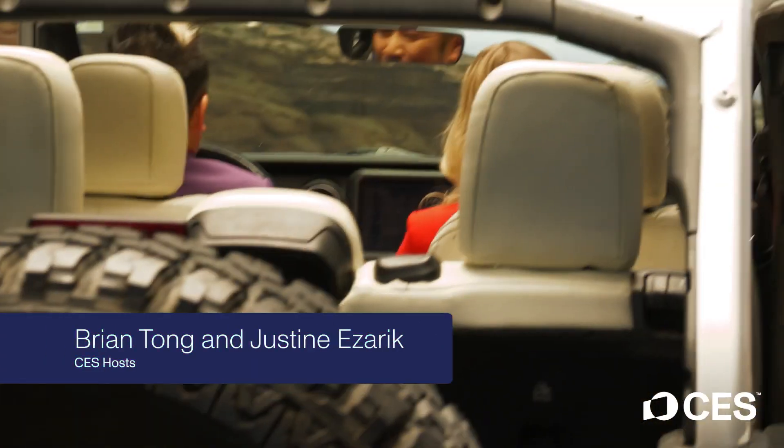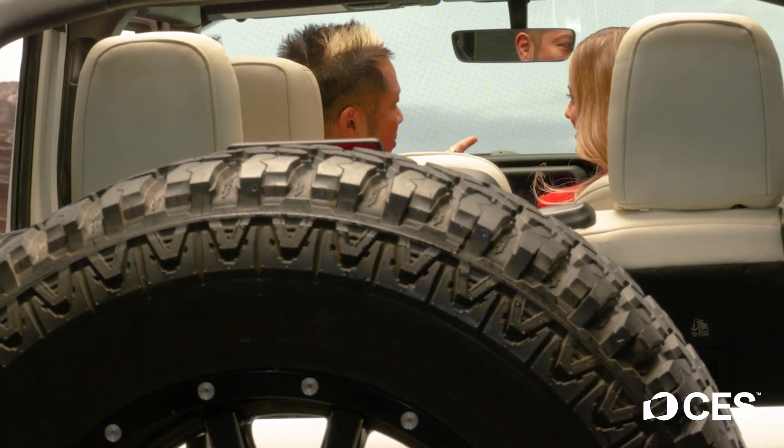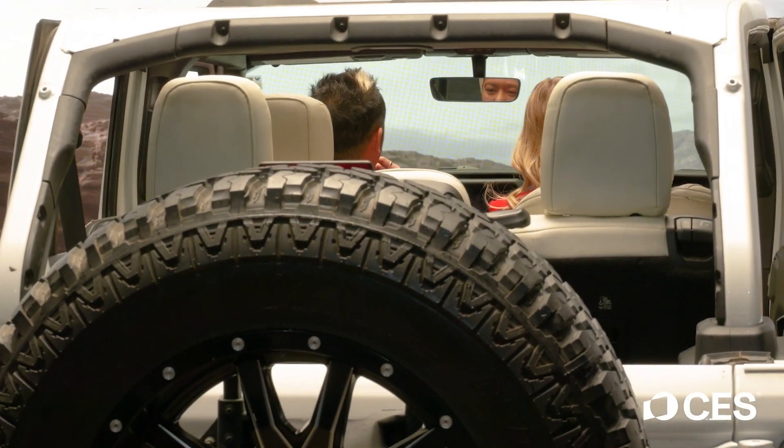Brian, did you take a wrong turn? Because this does not look like a way to CES. I'm pretty sure I got us to CES. I don't remember any of this yesterday. I should probably check the maps. Day two is already starting off...